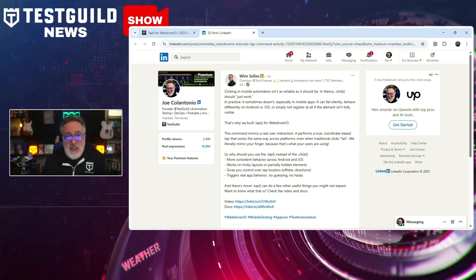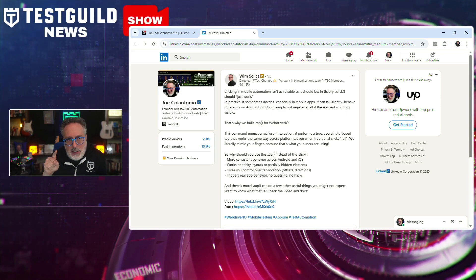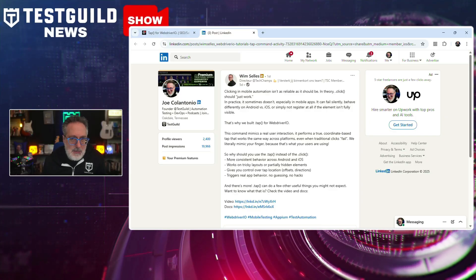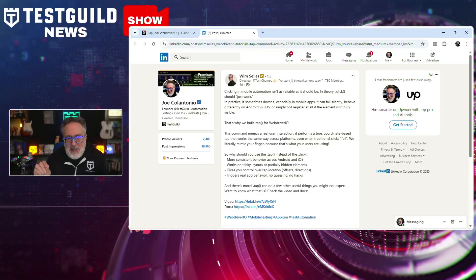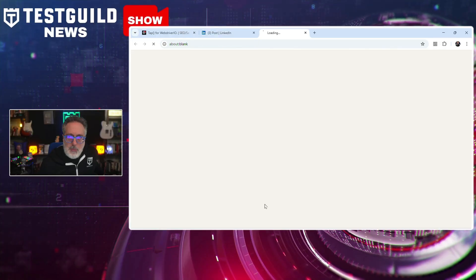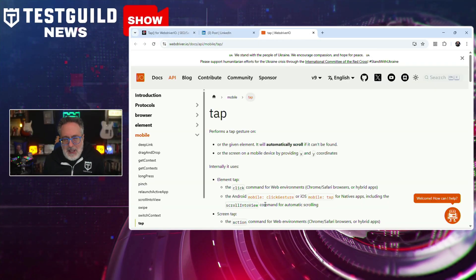WebDriver.io has introduced dot tap, which resolves these issues by mimicking actual finger taps on a mobile screen. Unlike click, which simulates interaction in a more abstract way, tap executes a real coordinate-based tap on the center of a visible element. Wynn points to documentation covering key features of the new tap functionality. Definitely check it out and let me know if it helps reduce flakiness in your end-to-end tests across devices.